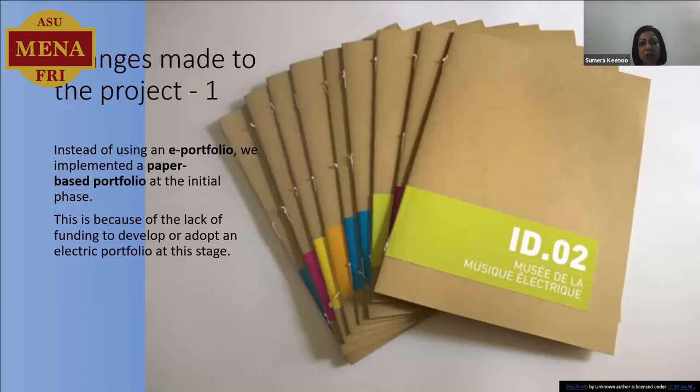I had two major changes to the project. The first one was that instead of using an e-portfolio, we are now using the paper-based portfolio. But this came with its own advantage, because now I'd be able to compare the benefits of the paper-based portfolio with the e-portfolio and the benefits and disadvantages of both of them, as I am on the way to introducing the e-portfolio. This happened because of lack of funding — we couldn't get funds initially for the e-portfolio.